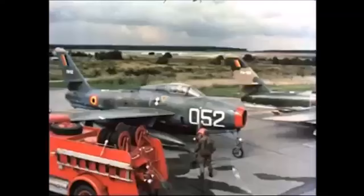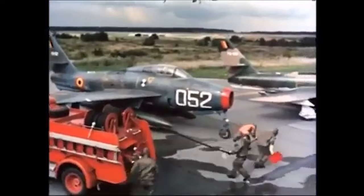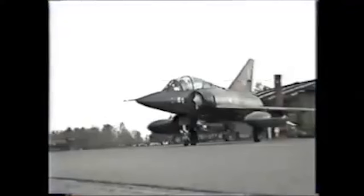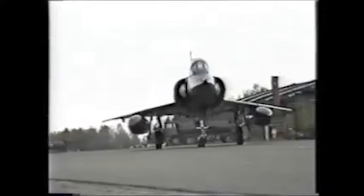Though the Dutch and Norwegians were in similar positions at the time, they went for the Northrop F-5. So why did the Belgians go for the Mirage 5? Well, it could have components made in Belgium, which would help boost the country's aviation industry.